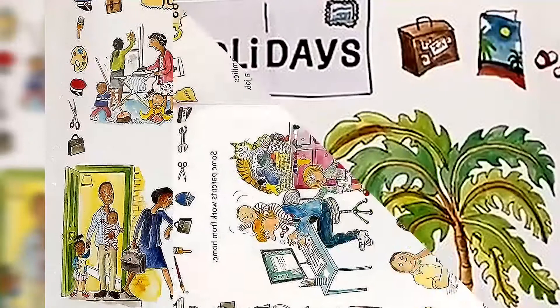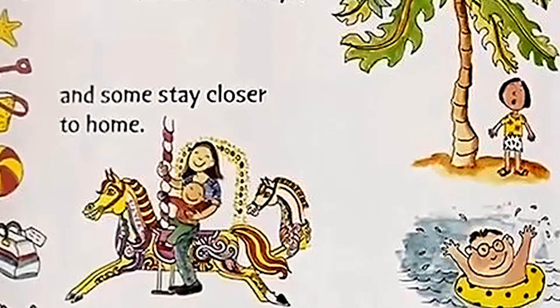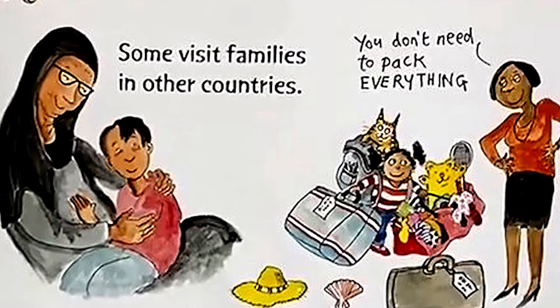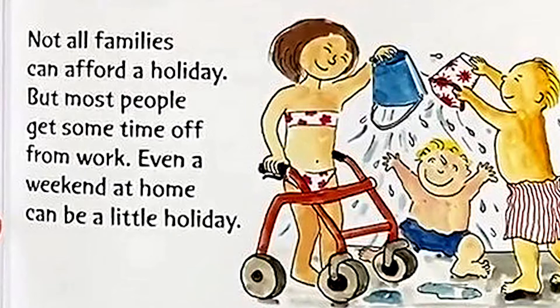Holidays. Some families go on exotic holidays, and some stay closer to home. Some visit families in other countries. And others go on day trips. Not all families can afford a holiday, but most people get some time off from work. Even a weekend at home can be a little holiday.